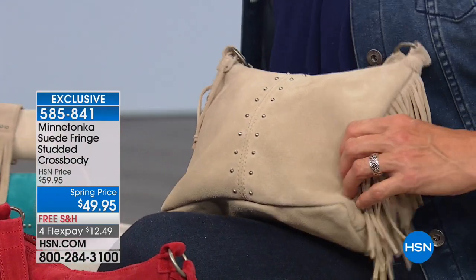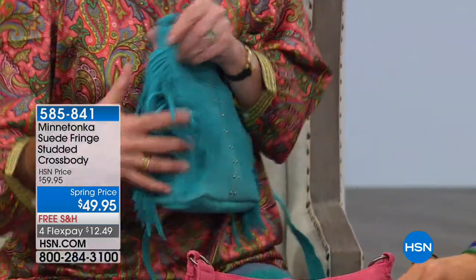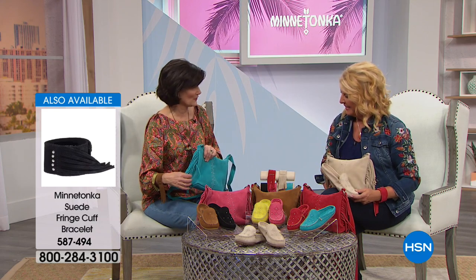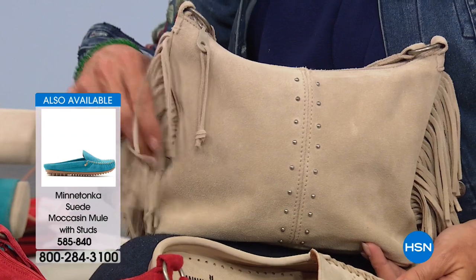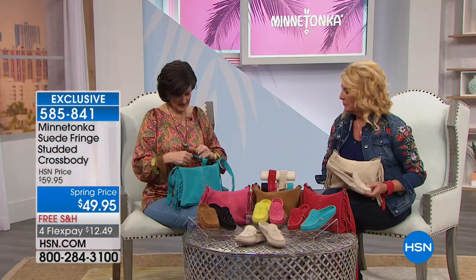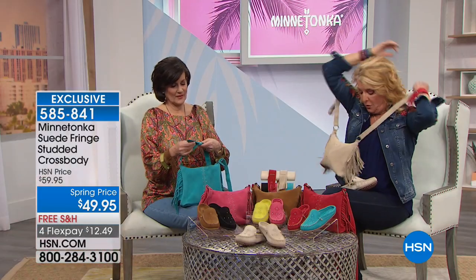On the handbag: the studs match the shoes and also match the cuff — a great detail. The favorite part is the suede fringe that comes down both sides. The first version had one band of fringe, but they said 'not enough — we want more fringe, we want it to move, bold and flirty.' There's a zipper on top, a nice long adjustable strap, micro suede backing, a lined interior with a pocket. The strap is long enough for easy crossbody wear.